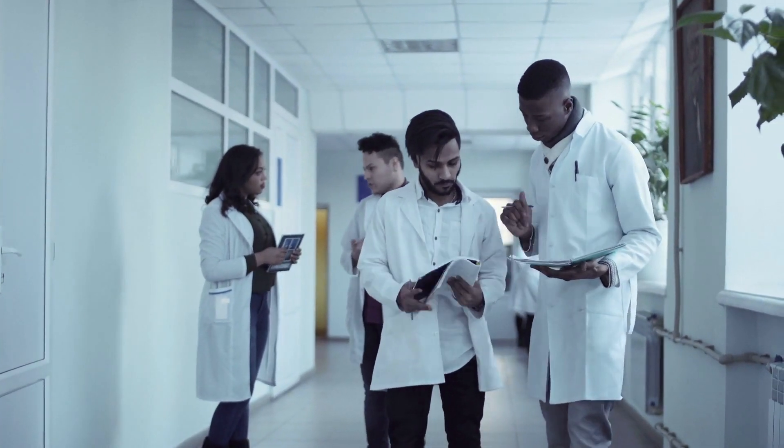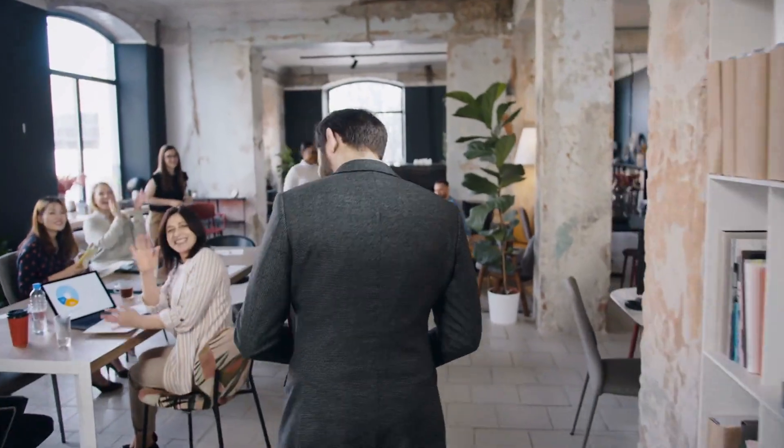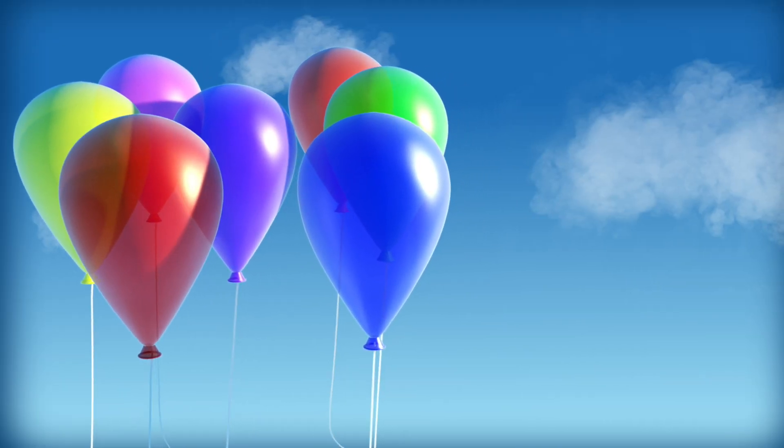In my opinion, those who want to achieve their dreams to become a pharmacist, this college is one of many choices. If you find this video useful, please like and subscribe.